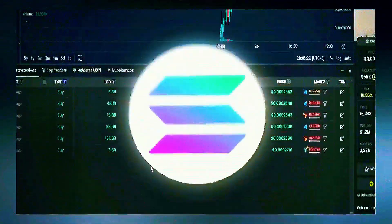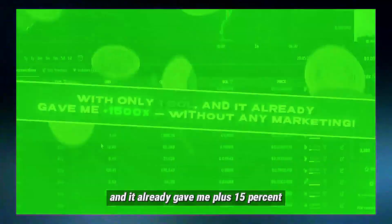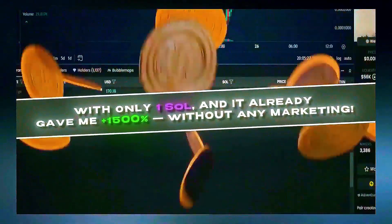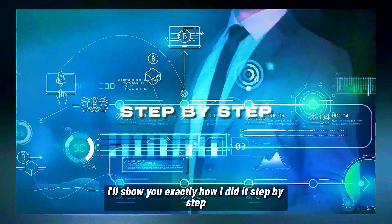I just launched a MemoCoin on Solana with only one SOL and it already gave me plus 1500% without any marketing. Snipers just rushed in on their own. I seriously didn't expect it to work this well. In this video I'll show you exactly how I did it, step by step.